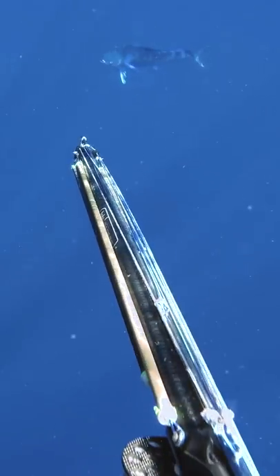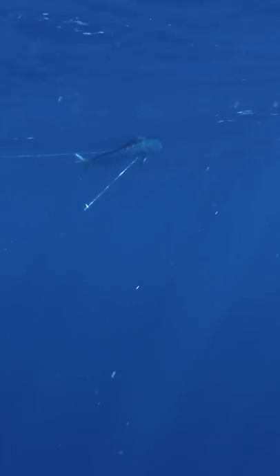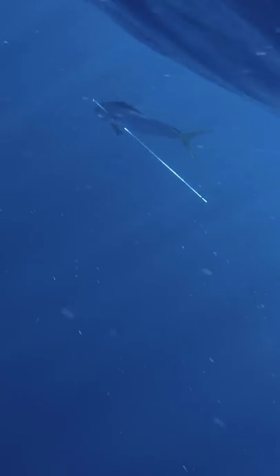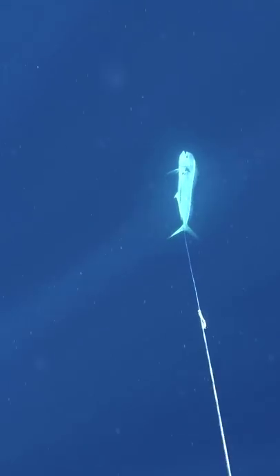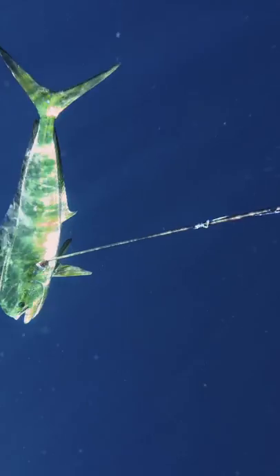This mahi-mahi didn't look very big when I shot it, but soon I realized that it was much bigger and much stronger than I had originally thought. Sometimes it's hard to gauge the exact size of these fish because they live out in the open ocean, and when you see one, there's nothing else around to compare its size to. Let me show you what I'm talking about.